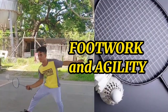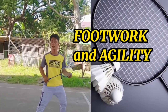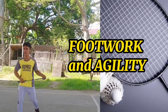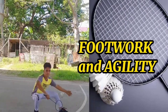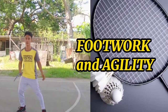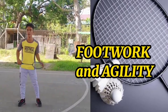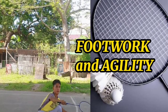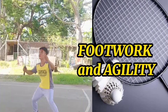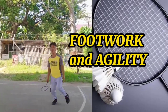Badminton footwork is one of the most important skills to learn in badminton. It is also one of the most complex ones due to how unnatural it comes to people to move around the court using specific steps. In addition to that, it is also one of the skills where guidance is less clear, as there are several different views on how best to move. All this makes footwork a very complicated topic.